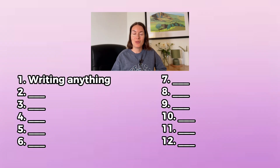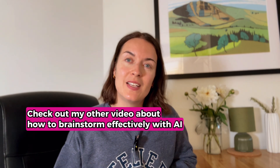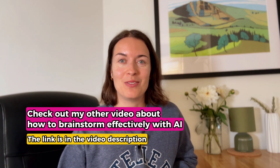You can also use ChatGPT to brainstorm ideas. If you're ever stuck staring at a blank page, just tell ChatGPT what you're trying to come up with, who your target audience is, what you're trying to achieve, and it will give you lots of content ideas. You can then refine them further, and I've got a separate video about how to brainstorm effectively with AI.